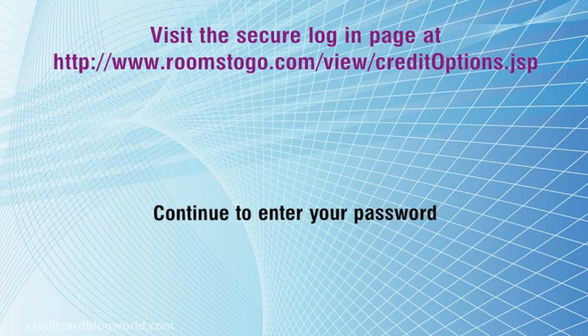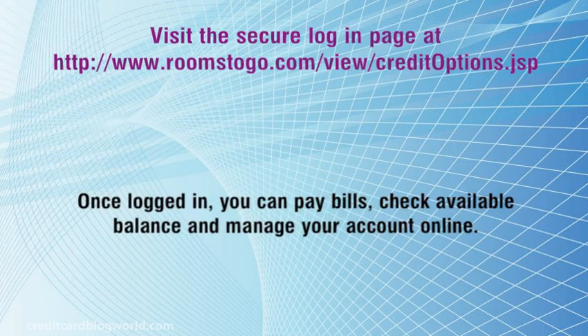Continue to enter your password. Once logged in, you can pay bills, check available balance and manage your account online.